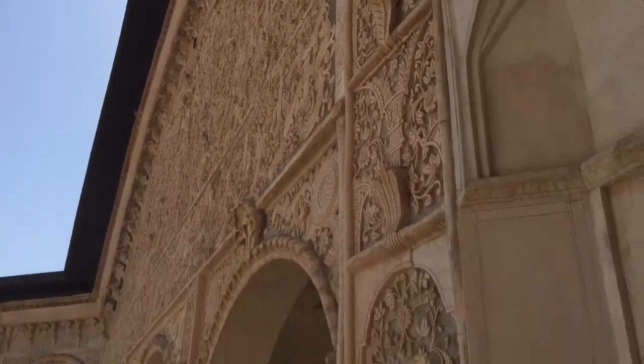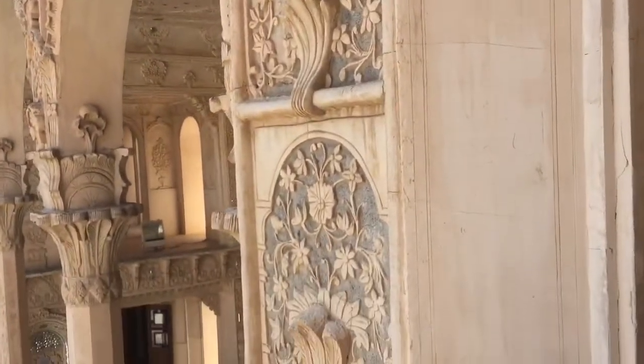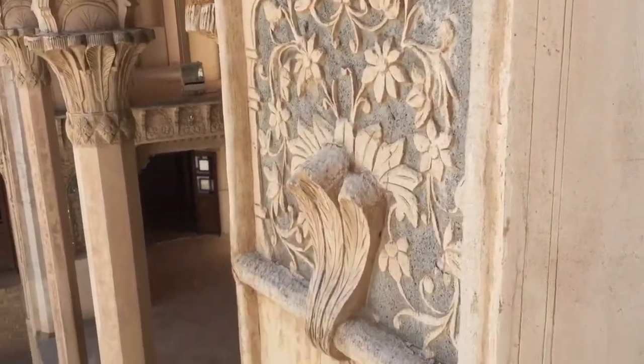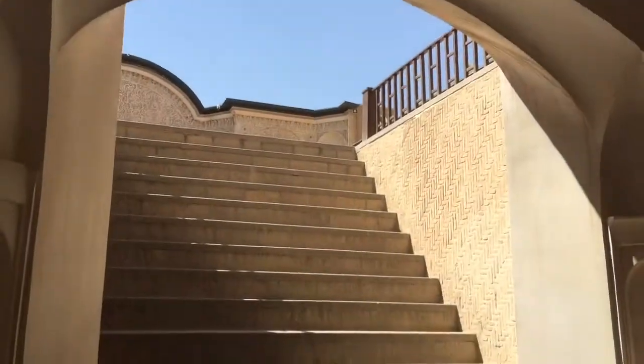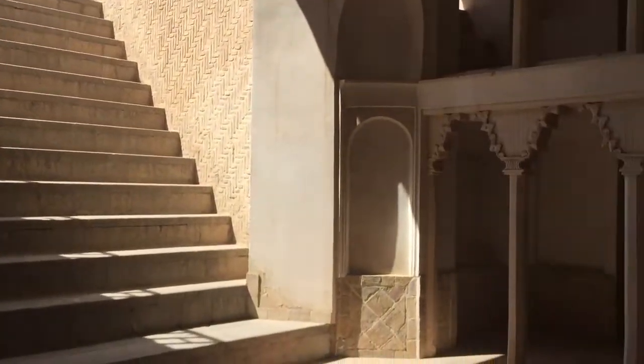There are nice details everywhere. Here's a decoration of the crown of the English queen. And this room down here — this is how you make a cool room.